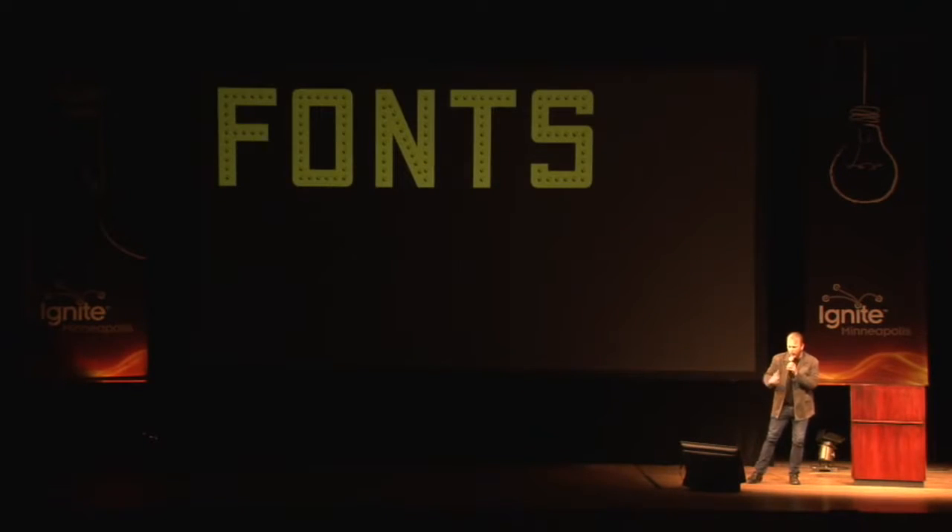Hello. Hi. My name is Chank Diesel — that is my real internet fake name — and I make fonts for a living.